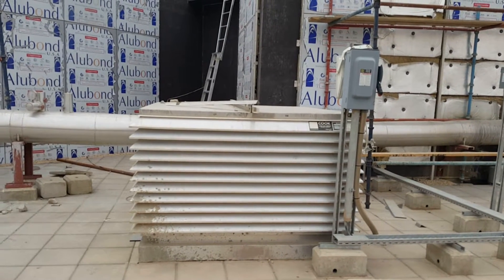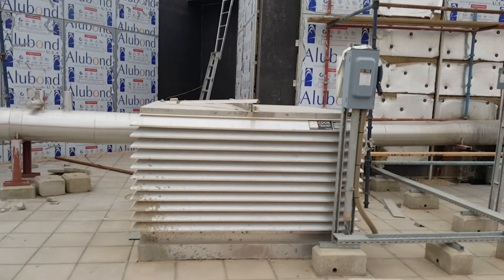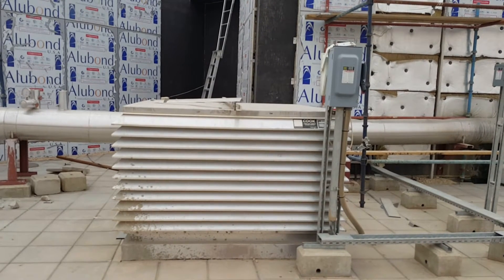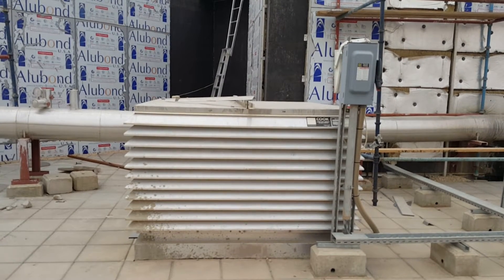How are you? I bring this video for a staircase pressurization fan, so you can see the staircase pressurization fan with the electric panel. Basically, we use a staircase pressurization fan to pressurize the staircase area in case of fire, so smoke cannot come inside the pressurized staircase area.